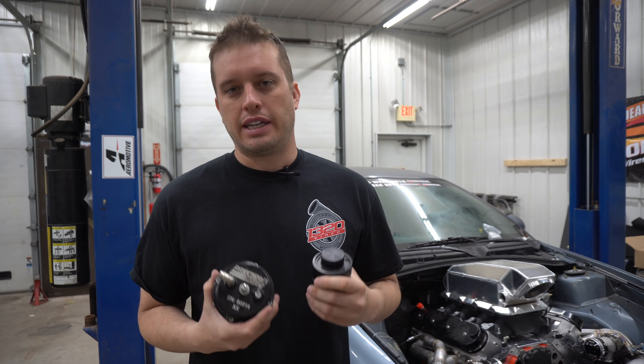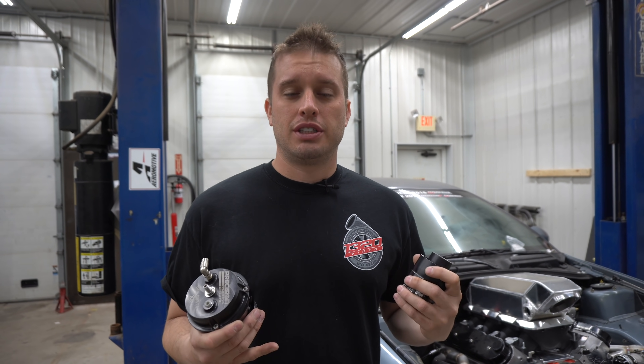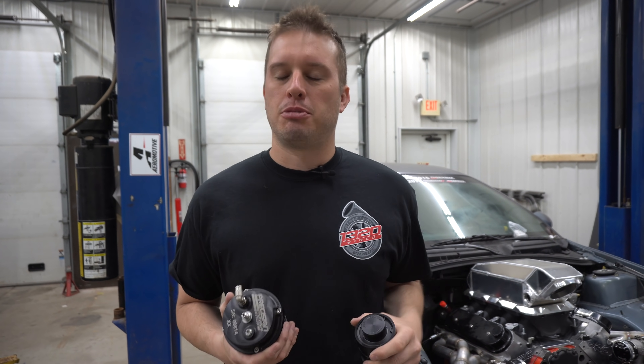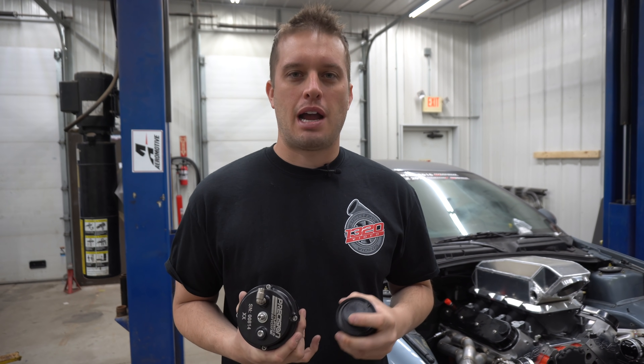If you ever have questions or concerns, give us a call or send us an email — I'll put both of those in the description below. If you have questions or want to see something else covered on our next Tech Tip Tuesday, drop it in the comments below. We do read them — that's how we get our ideas. We want to see what you guys want to know. Don't forget to hit that subscribe and like button. We will see you next time. Thanks for tuning in.